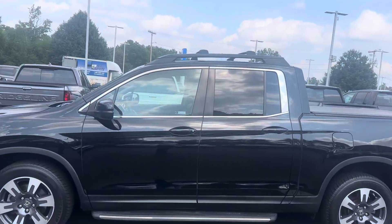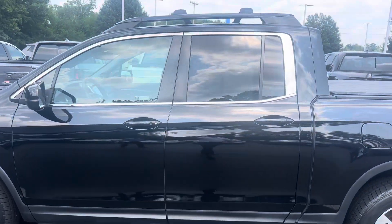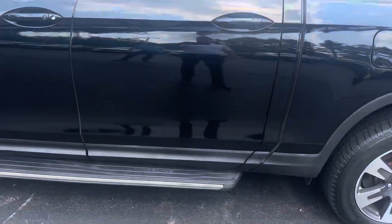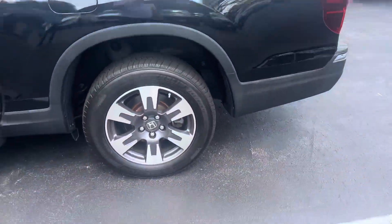This vehicle has a lot of extras that were added on when it was purchased, like the roof rails, roof crossbars, the running boards, and the tonneau cover here.